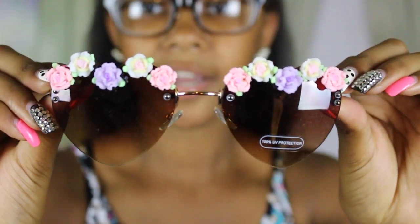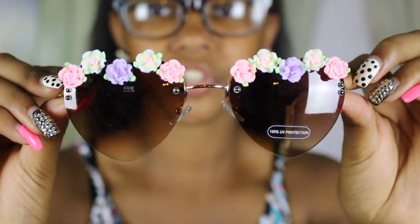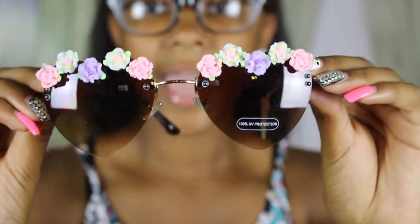Next I went to Claire's and got a pair of sunglasses that I matched with my friend Gianna — she moved from Pennsylvania down to Georgia. These sunglasses are so cute; they have flowers on the top of them and I love them so much.